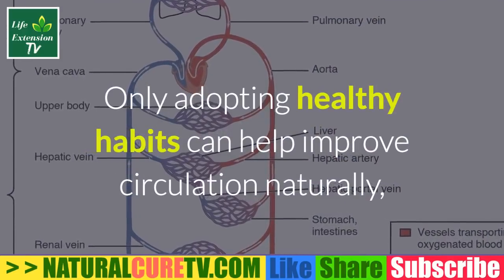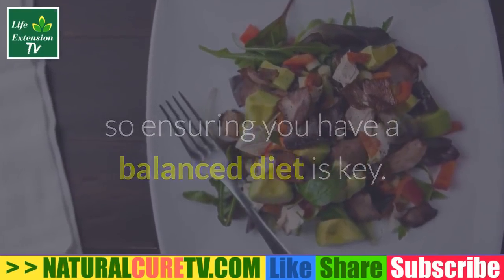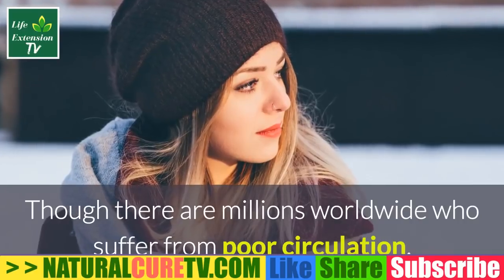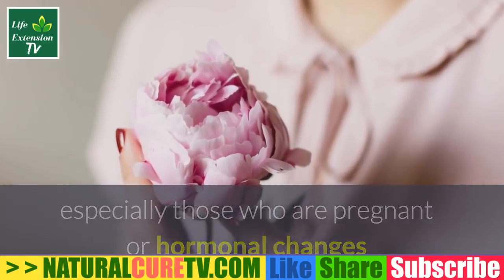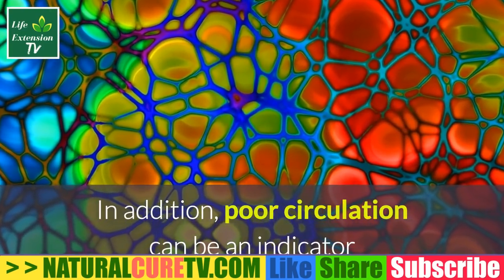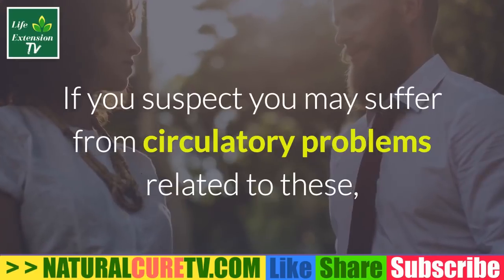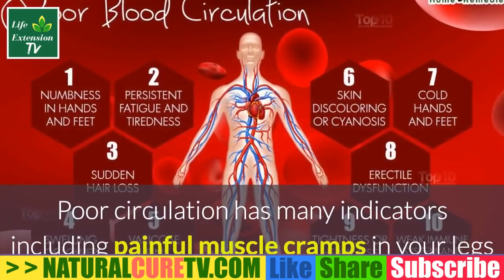Improve circulation naturally. Only adopting healthy habits can help improve circulation naturally, so ensuring you have a balanced diet is key. Simple changes in your lifestyle habits can have high impacts on your overall health. There are millions worldwide who suffer from poor circulation — a condition that mostly affects women, especially those who are pregnant or experiencing hormonal changes. Poor circulation can also be an indicator of other health issues related to high blood pressure and heart disease. If you suspect circulatory problems, consult your medical professional.